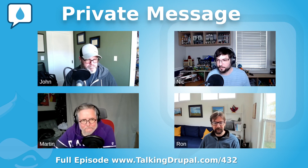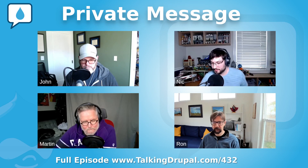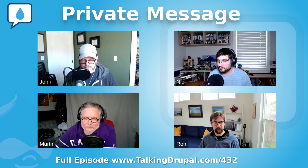Very cool. Well, thanks Martin. And if listeners have suggestions, what's the best way for them to do that? They can find me on all the Drupal platforms as at ManClue, but happy to also receive nominations for Module of the Week in the Talking Drupal channel of Drupal Slack. Thank you.